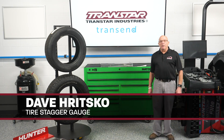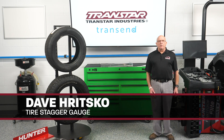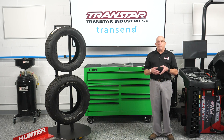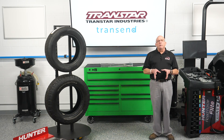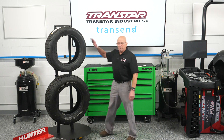I'm Dave Ritzko from Transtar Industries. I'm the technical parts specialist and today we're going to talk about a simple thing that could cause grief in your shop. If undetected, it could cause a failure — it could be what caused a failure in the vehicle. The simple thing we're going to talk about today is tires.